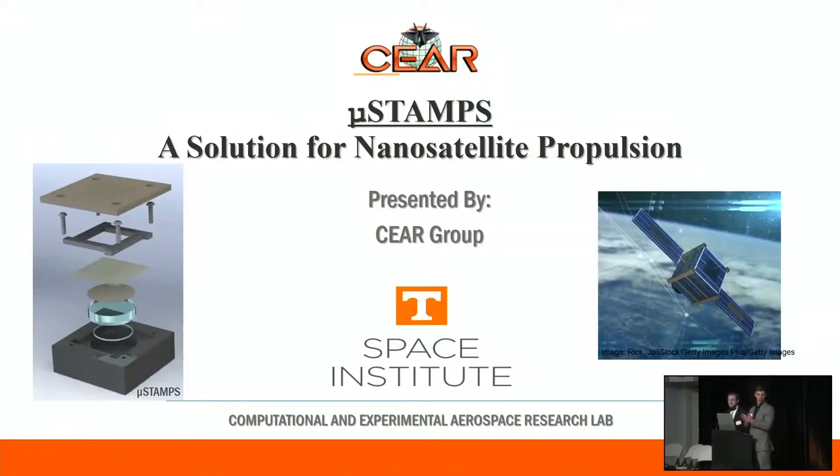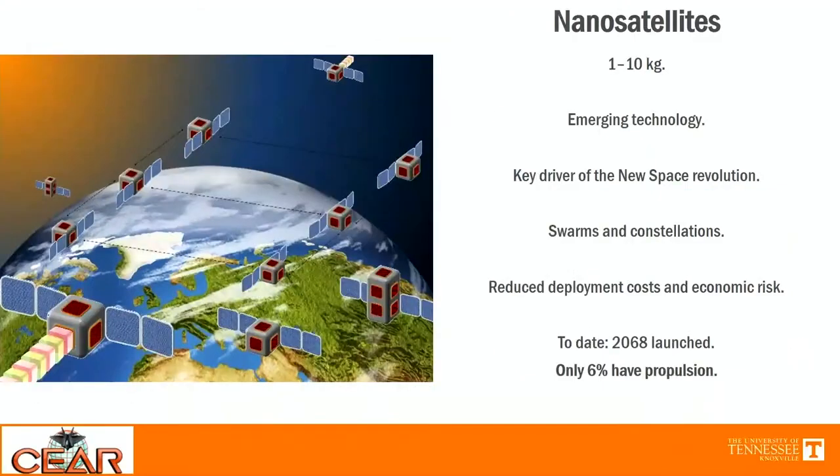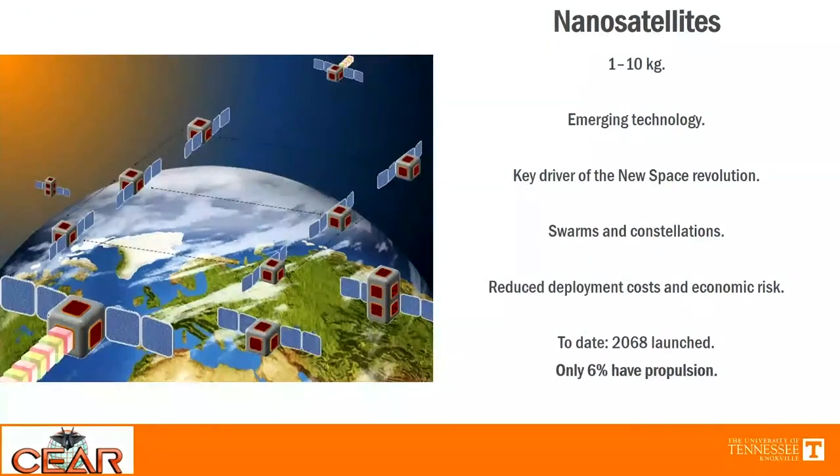Good morning, everyone. I'm Adam Huller, and this is Tyler Sundstrom. We're graduate research assistants from the University of Tennessee Space Institute. We work for the SEER research group on their project MicroStamp, which is a solution for nanosatellite propulsion. Nanosatellites are categorized as having a mass of 1 to 10 kilograms. We see this as an emerging technology driving a lot of innovation in space right now, particularly in low Earth orbits. The small size of nanosatellites really reduces deployment costs, and you can put a large amount in space at once, meaning if one fails it doesn't mean mission failure, which reduces the economic risk of launching them.